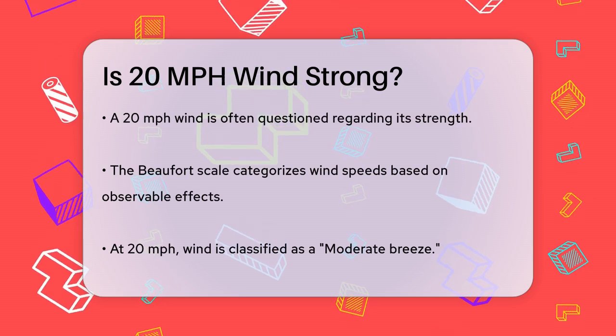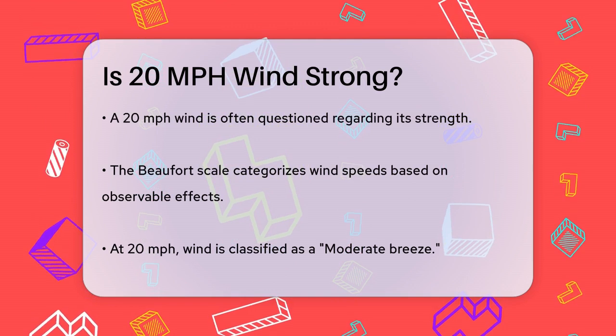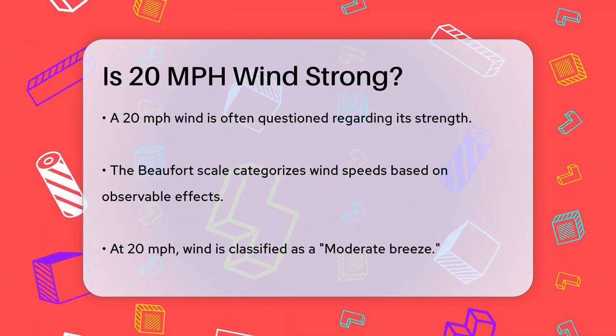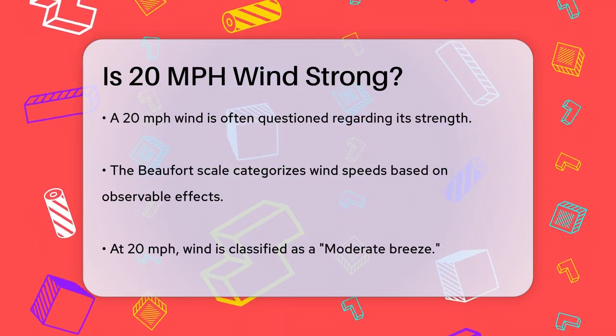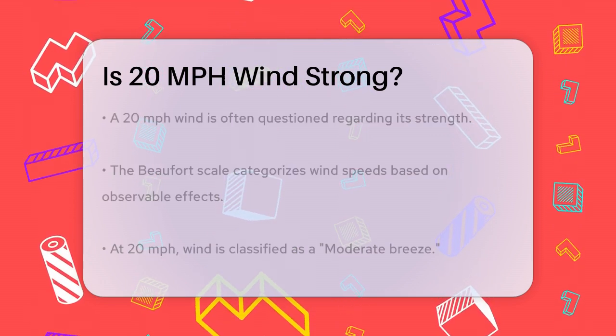First, let's look at the Beaufort scale, which is a way to measure wind speed based on what you can see and feel. According to this scale, a wind speed of 20 miles per hour falls into the moderate breeze category. Here's what that looks like.